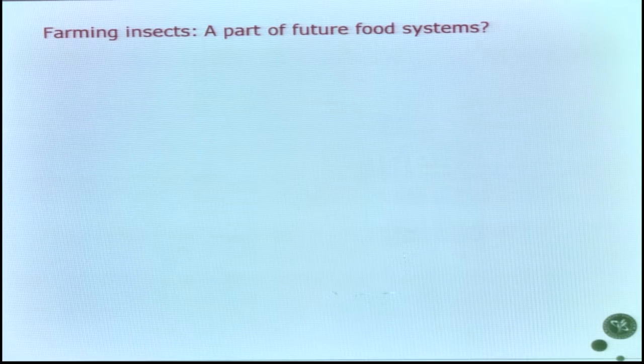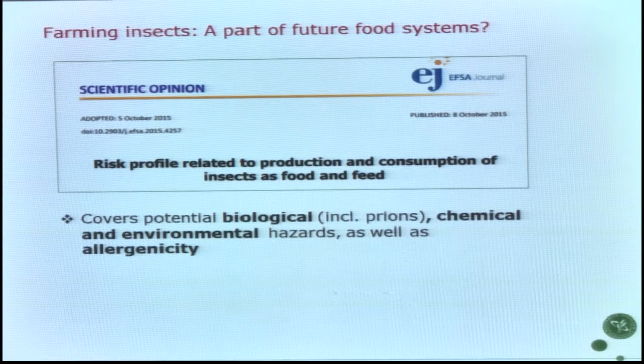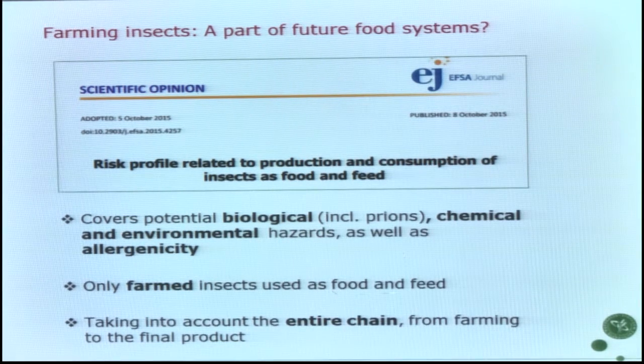Is this part of the future system? The EFSA scientific risk opinion — which I was part of the working group behind, and which came out last week — covers potential biological, chemical, and environmental hazards. It covers only the farmed insects, not the 2,000 wild species, but the approximately 10 to 15 species that can be identified on a global level as being somehow farmed for scaled-up production.